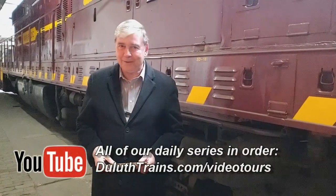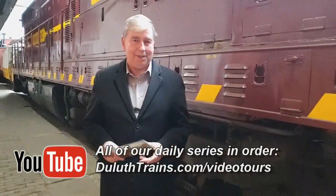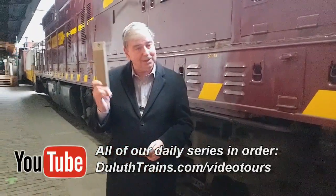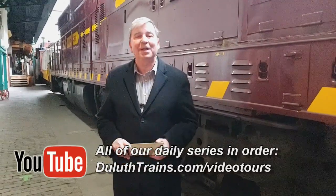We'll have more of these history lessons and anecdotes for you. If you go to www.duluthtrains.com video tours, you can find over a hundred of these and watch them at your leisure. When you watch a new one like this, be sure and share it with as many people as possible — that helps us. Like it and subscribe to them, and that way you'll help the museum a lot, and we appreciate it.